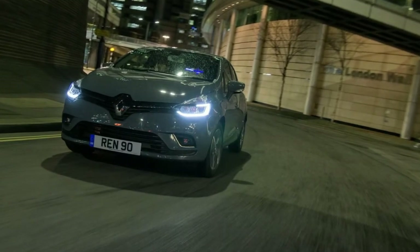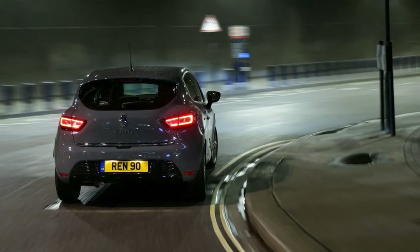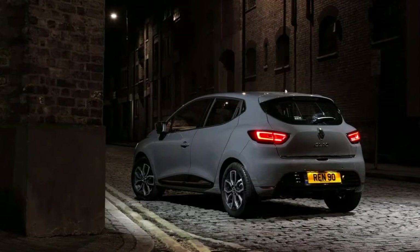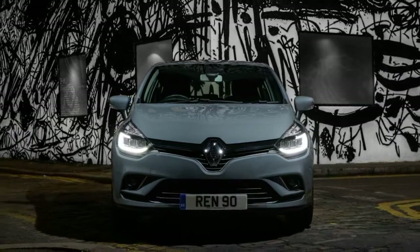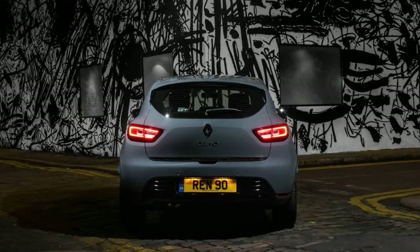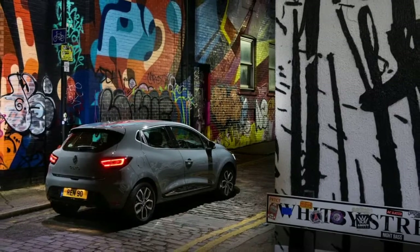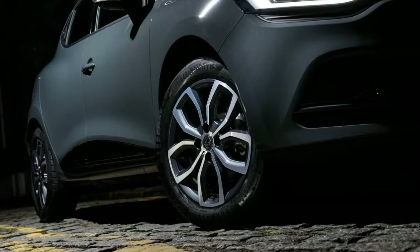Buyers in the UK can spec their new special edition Clio Urban Nav with a choice of two engines: a TCE90 petrol model with a manual transmission, or the DCI90 diesel with either a manual or a 6-speed EDC efficient dual-clutch automatic gearbox. The £16,225 price tag refers to the TCE90 version, whereas the DCI90 and DCI90 EDC auto cost upwards of £17,675 and £18,995 respectively.